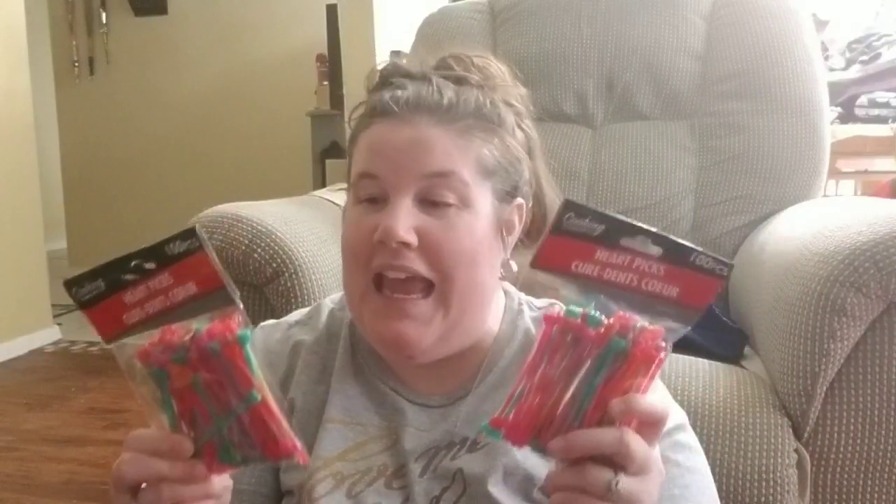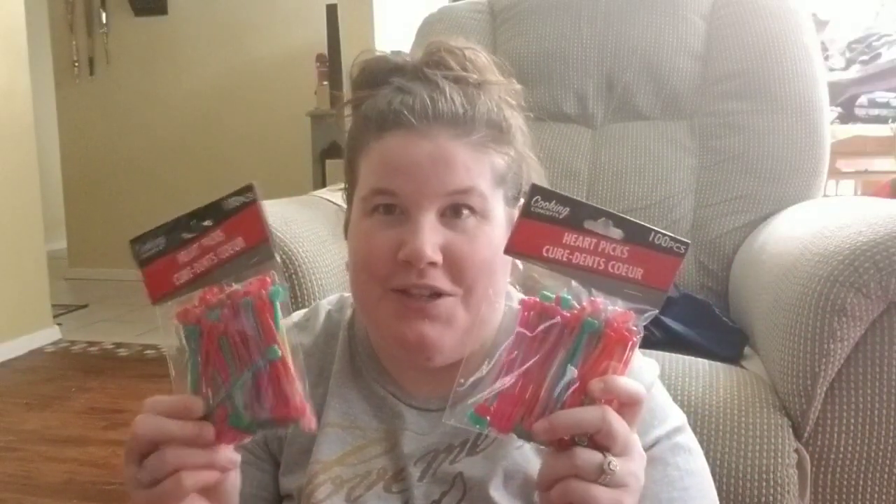Here's my crafting stuff. I'm going to do these little heart picks — I found these at the Dollar Tree and I saw somebody do a DIY with these and I'm going to try it too. She used these heart picks and they're so cute. You get a hundred, which I don't think I'll use all of them, but when you go back to Dollar Tree you can't find them. These were the only two they had, hanging down the soda aisle.